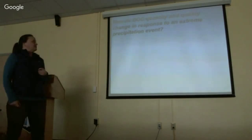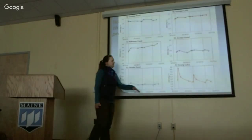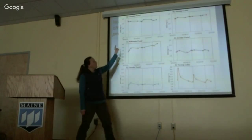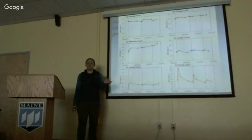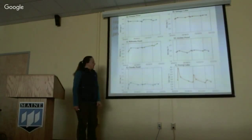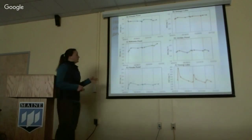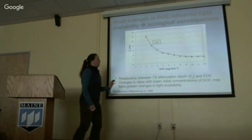Thinking about how DOC quantity and quality change in response to a precipitation event: these are our six lakes with time on the x-axis and DOC concentration on the y-axis. The dashed lines indicate storm events. In Chase's Pond, Sebago, and Jordan, we see relatively little change. Nicatous Pond and Flood's Pond show a sustained increase, particularly evident over the first extreme event. Young Lake has spikes in DOC concentration that then return to elevated post-storm levels. Even small changes in DOC could have ecological implications.